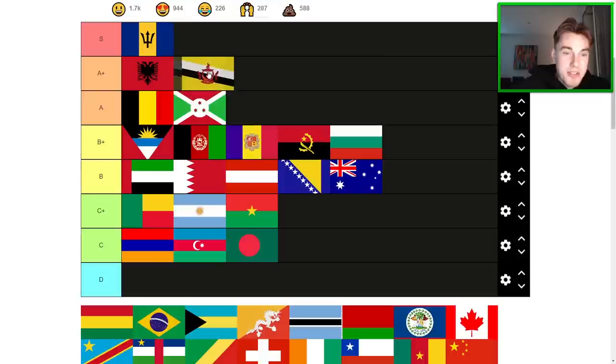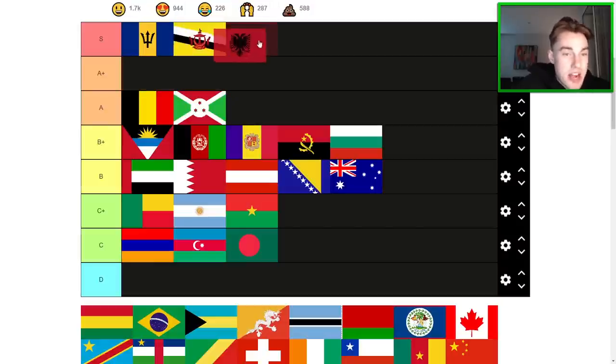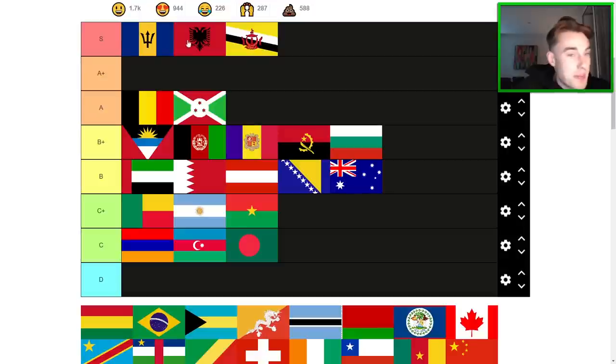Brunei is a top-tier flag — instantly up there with Albania. I'm going to shuffle the top up a bit, so keep watching. Give the video a like if you're enjoying. This one's subject to change, but I think all three — Albania, Barbados, and Brunei — have to be S-tier for the moment. I could definitely see arguments for these being better than Barbados, but yeah, all three at the top for now.